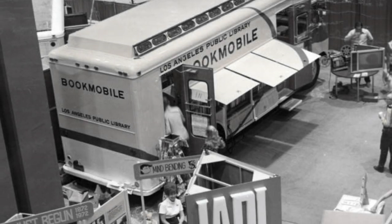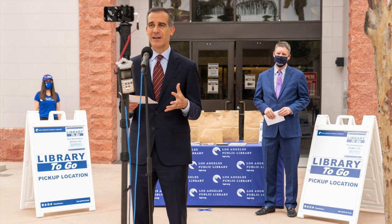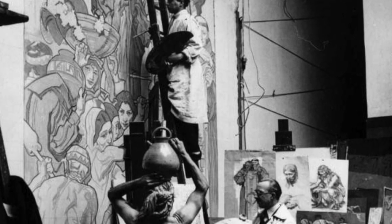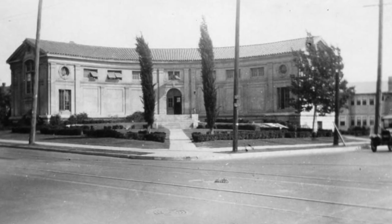I'm Christine Adolph, librarian at the Los Angeles Public Library photo collection. We've recently processed the Los Angeles Public Library institutional photo collection. This collection ranges from the late 1890s to the present and has photographs documenting the creation of Central Library and the art and architecture of the building and all the different branches in the library system.